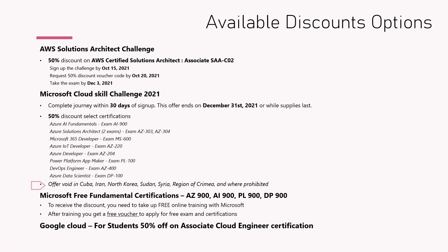Microsoft is also offering free fundamental certifications — AZ-900, AI-900, DP-900 — these are 100% free. You need to take the free Microsoft training, and immediately after that you get a free voucher. I have a separate video about this as well, and I will put all those links in the description.